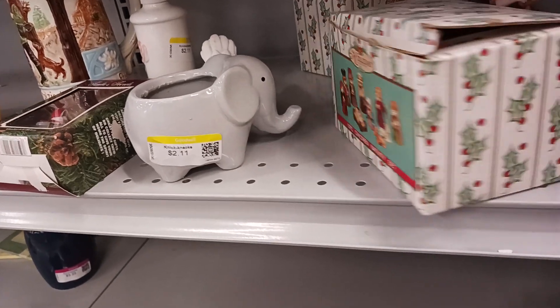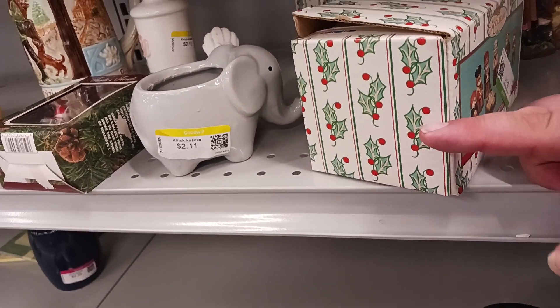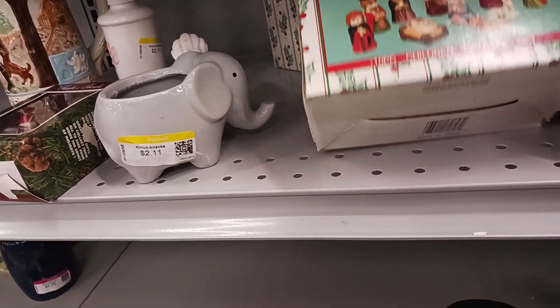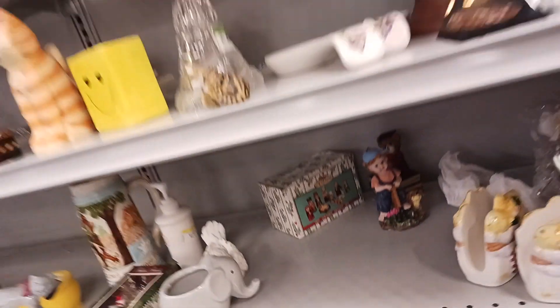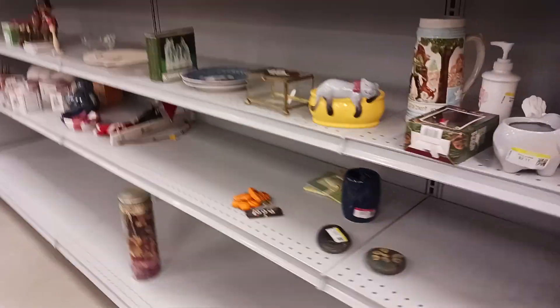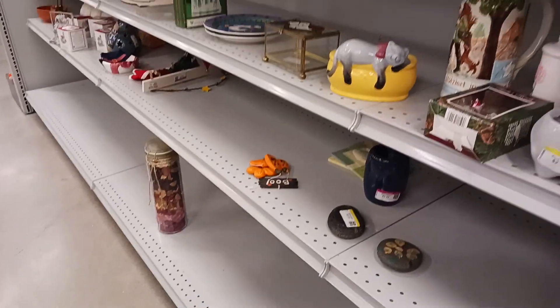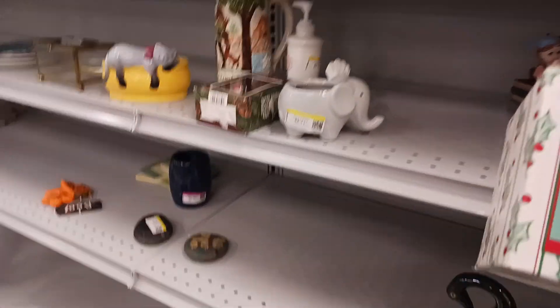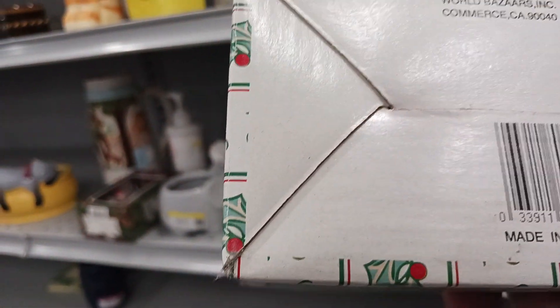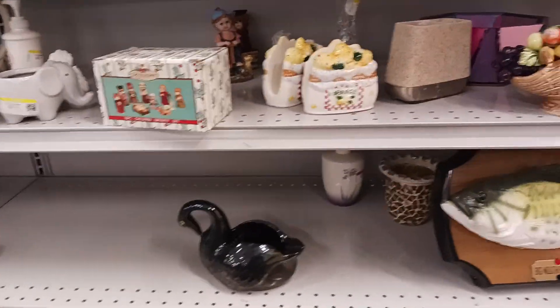Children's nativity scene. Checking prices — 211, 211, 211, 212, 222, 232. Those are good ones.